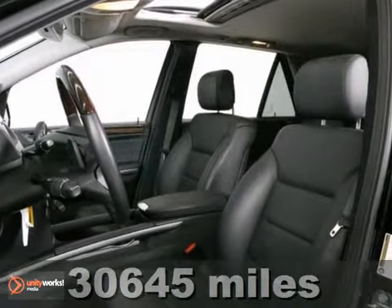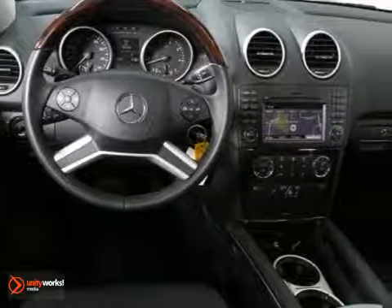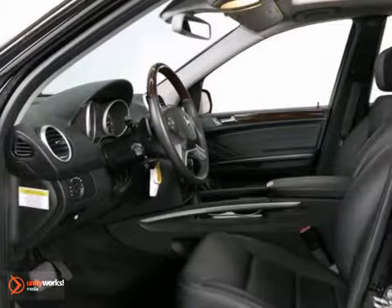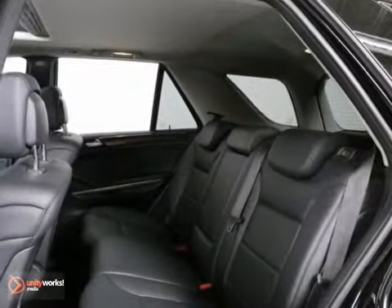This vehicle comes with nice features like all-wheel drive, a navigation system, and dual-zone climate control. It also has heated leather memory seats, a CD player, and a sunroof. The parking sensors and warranty only make it more appealing.